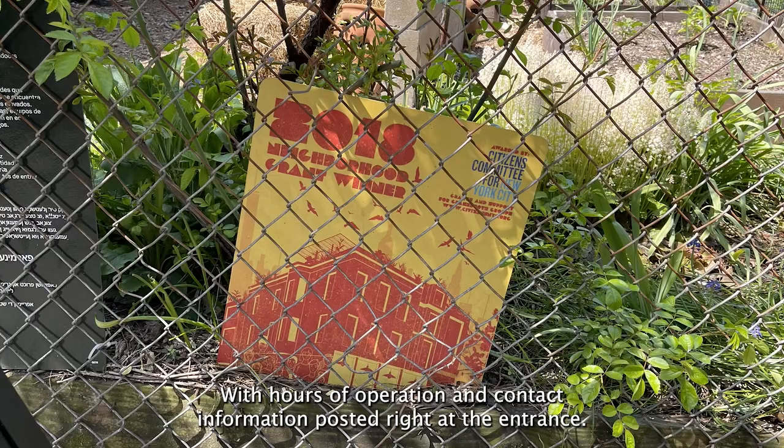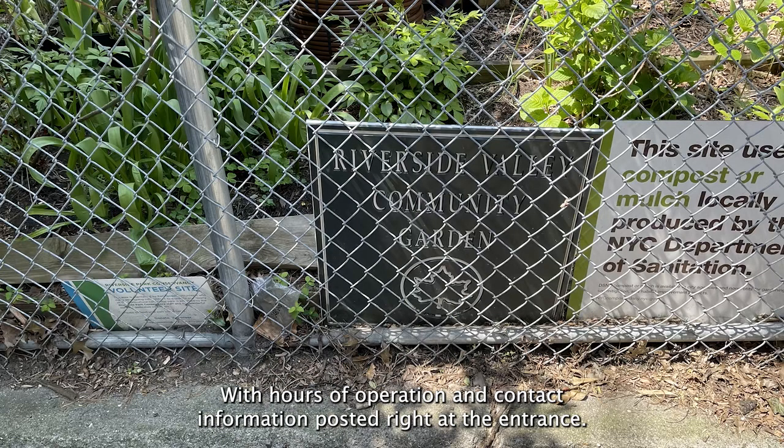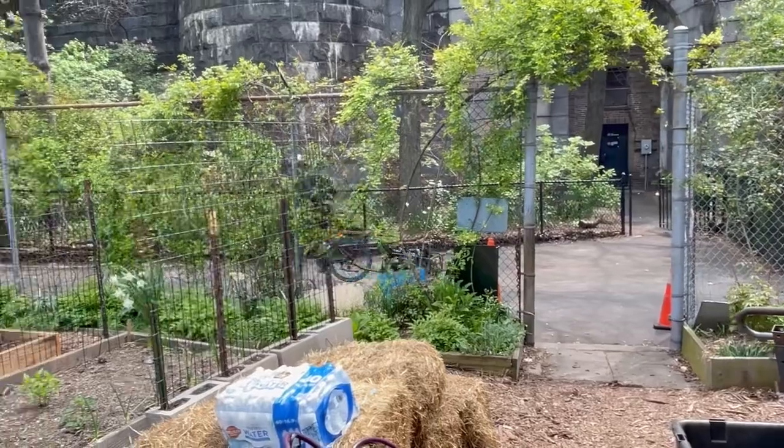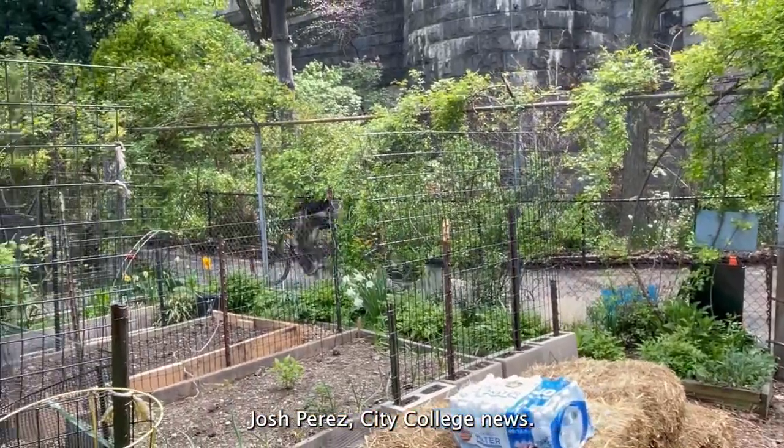With hours of operation and contact information posted right at the entrance — if you want to volunteer, you can email the garden. Josh Perez, City College News.